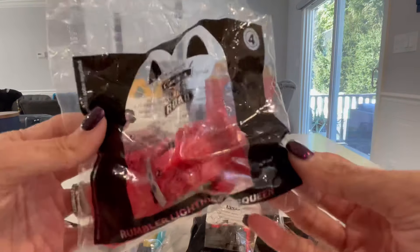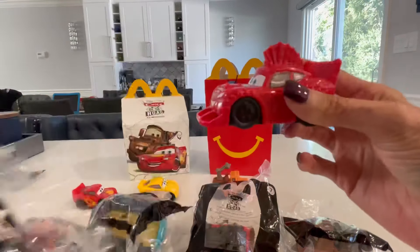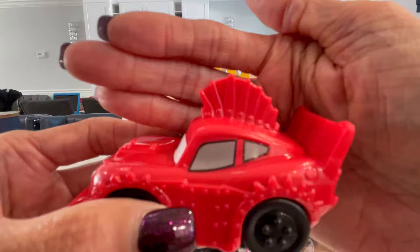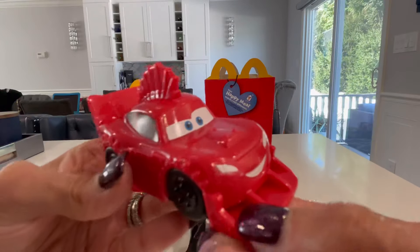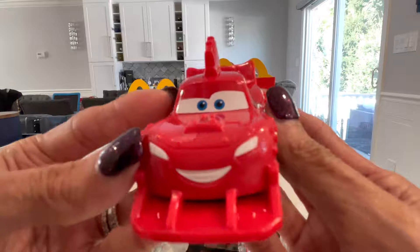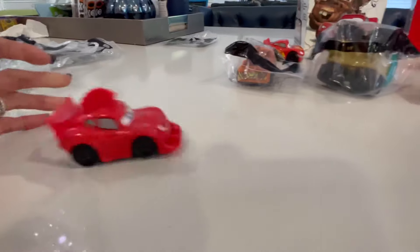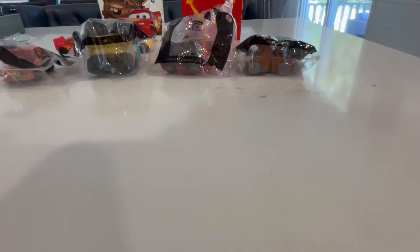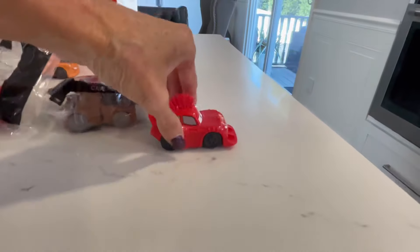Number four is Rumbler Lightning McQueen. Look at that - it's like he's got a mohawk. I love the details on this one too, especially the front. This is very cool. When you let him go, he jumps! Wow, this one's very cool.